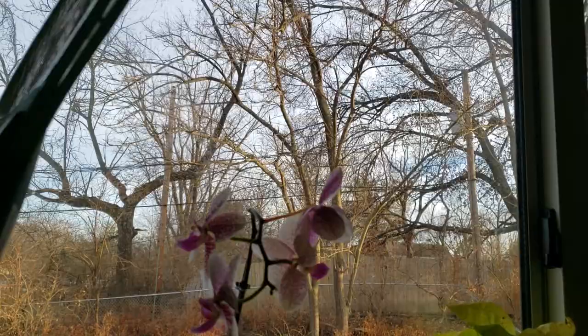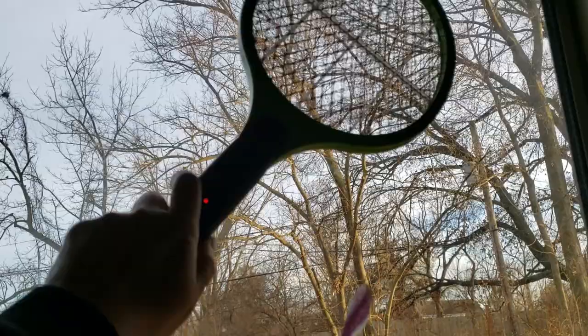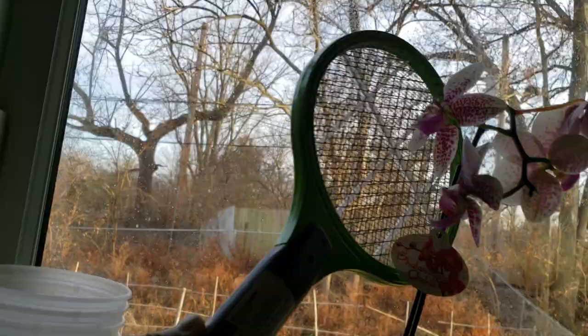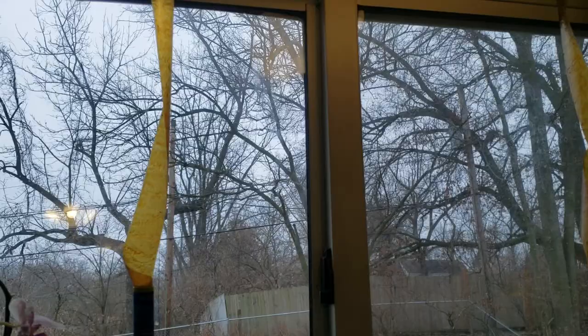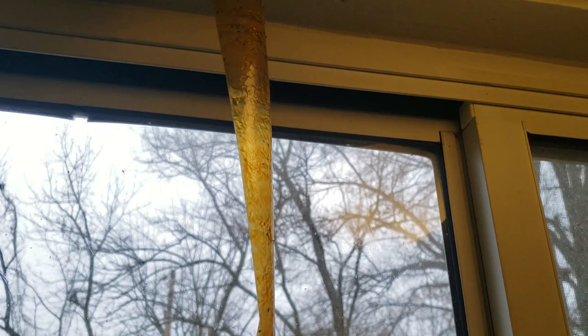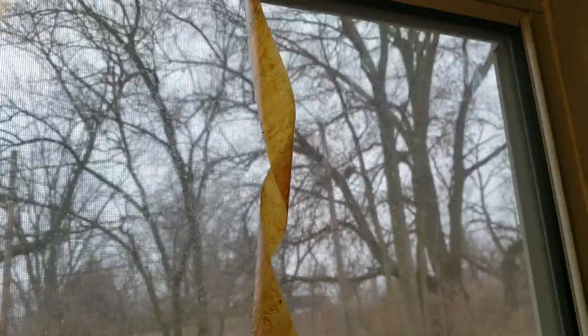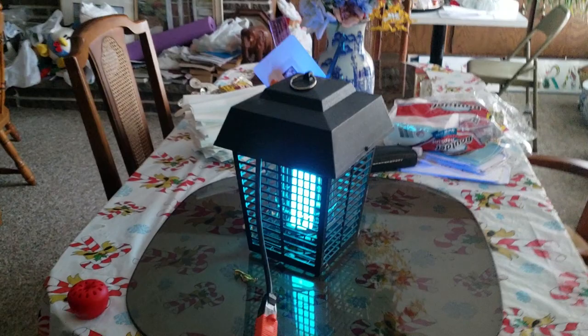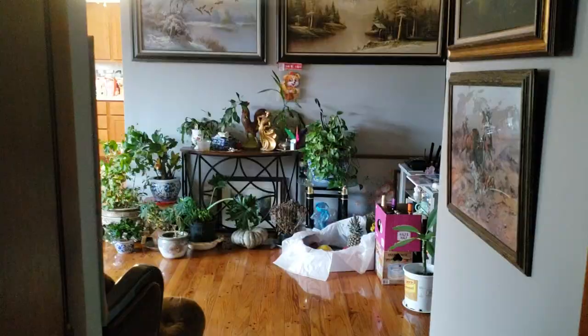Let's try the electrocution method too — that is so satisfying to hear. We've also been using these Raid fly ribbons. Oh my goodness, you're gonna see all these black spots all the way up there — that's all gnats. Same thing with this one right there. We've also been using this electrocution method. Let's see if we can spot any — yeah, there are a lot of gnats all around the periphery.